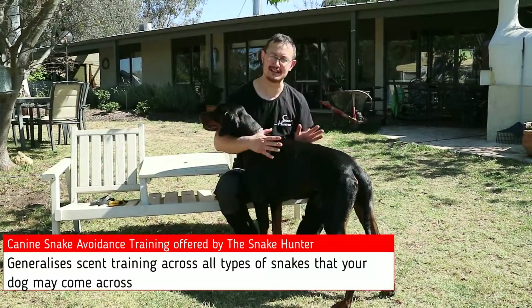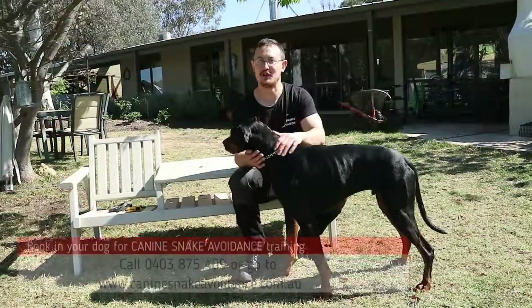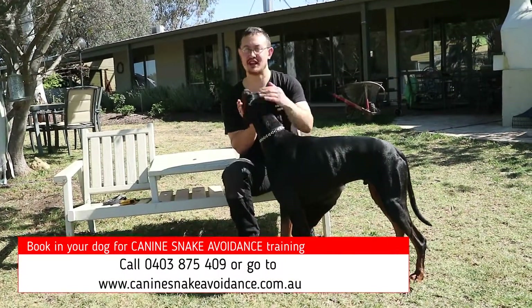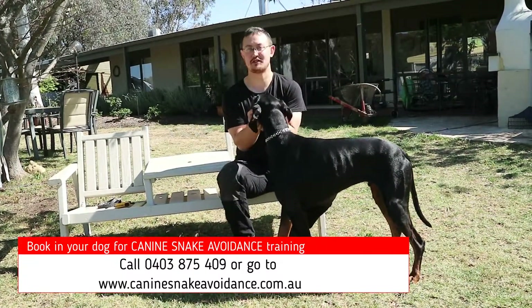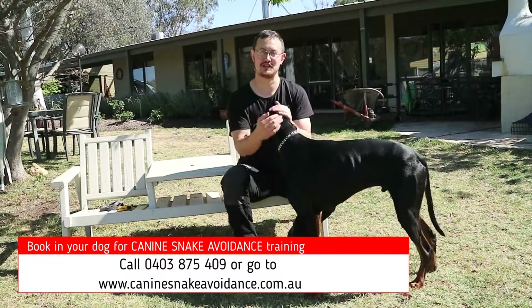The moment the dog sees a snake, it stays away. If you want to book in your dog, like Archie here, for canine snake avoidance training, give us a call on 0403 875 409 or click on the links below in the description.